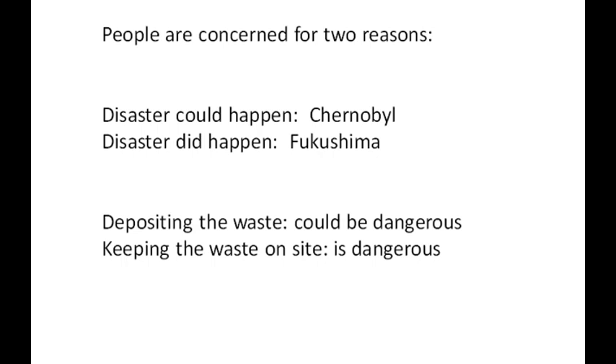People are concerned basically for two reasons about using nuclear power. One is that there could be some sort of a disaster that happens, and it could happen — and it did happen in Chernobyl. But mostly that was operator error, and it was in the Soviet Union at the time. They just didn't take as many cautions as far as worker safety.